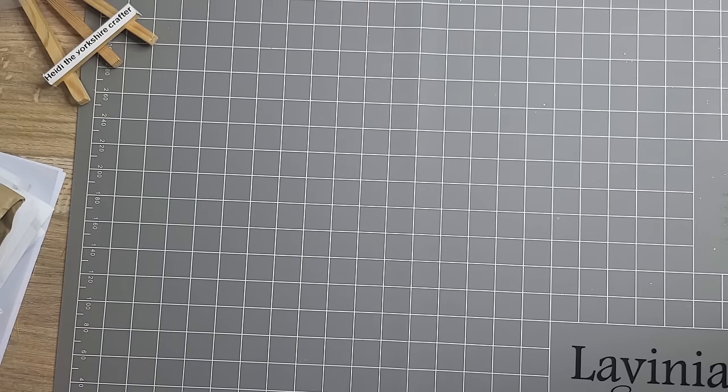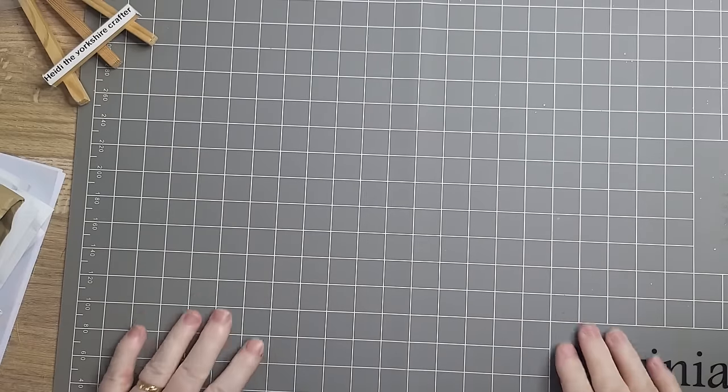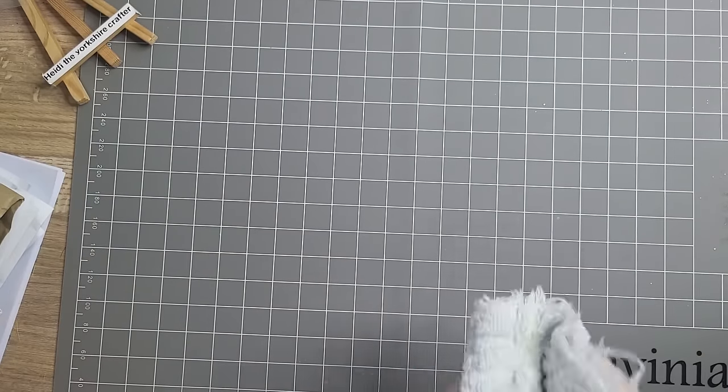Hi everybody, excuse me, Heidi here, the Yorkshire Crafter. A little quick surprise video — obviously not crafting because it's quick.